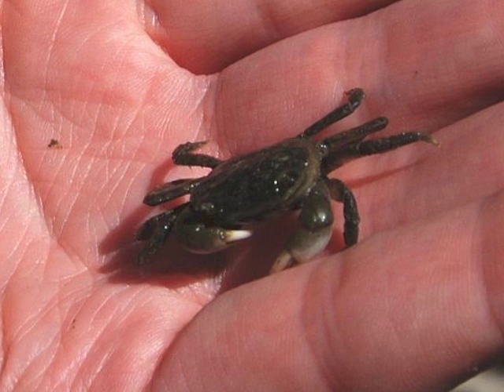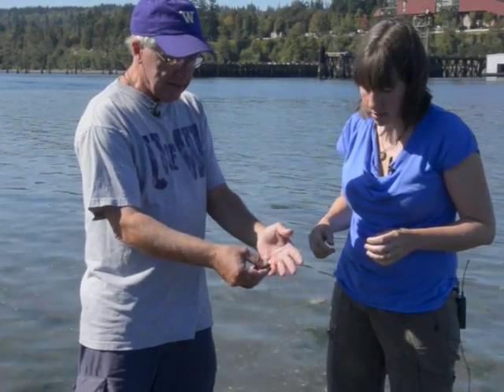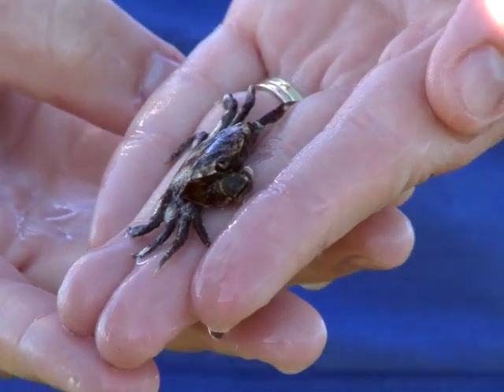Usually they're just green. And I'm going to take a wild guess — this one's not in its typical habitat. It's usually up under rocks. So maybe it has this color to blend in with the sand. That is so neat.